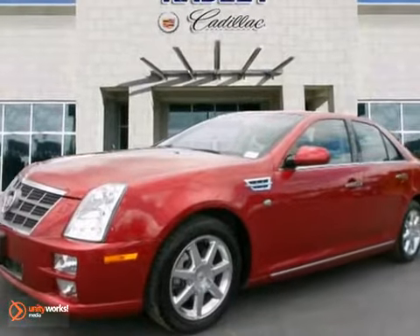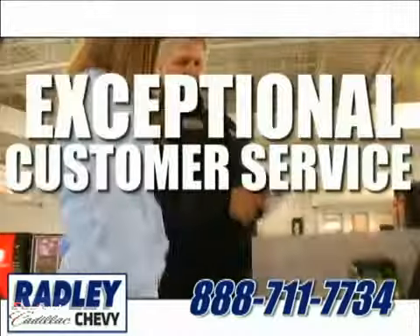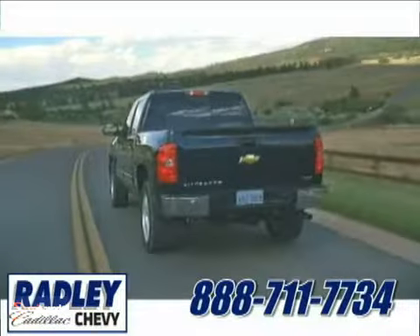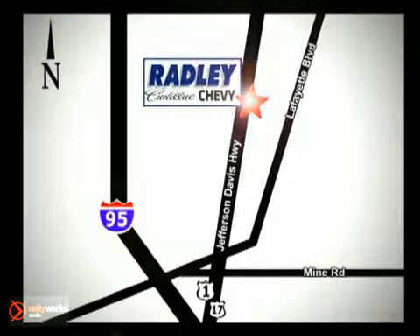Come on in for a test drive today. We have a huge selection, exceptional customer service, and the exclusive low price guarantee. Conveniently located at 3670 Jefferson Davis Highway in Fredericksburg — Radley Cadillac Chevrolet.